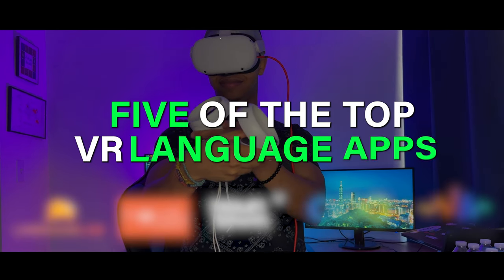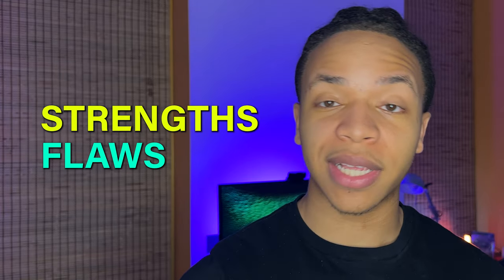I bought five of the top VR language apps so you don't have to. Today we're going to break down their strengths, flaws, and which one is right for you, starting with Language Lab.